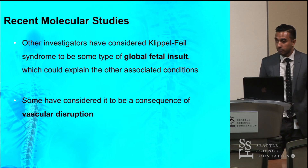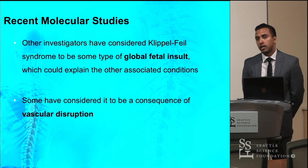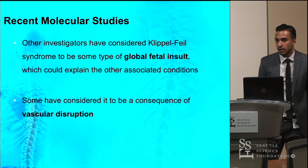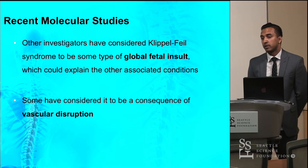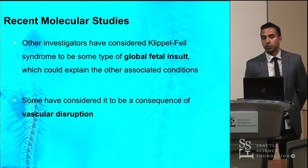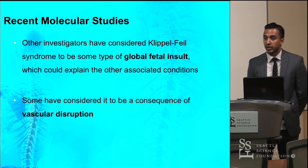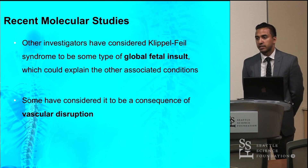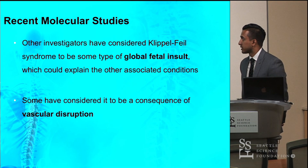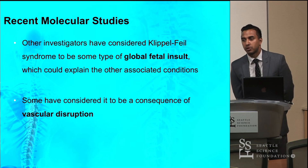The prognosis is generally good for Klippel-Feil syndrome. Treatment is usually symptomatic. Surgery can be done if the condition becomes very severe. These patients may present with neurological complications, in which case they are advised to avoid strenuous activities, as even minor trauma from contact sports can lead to severe consequences. Thank you so much for listening.